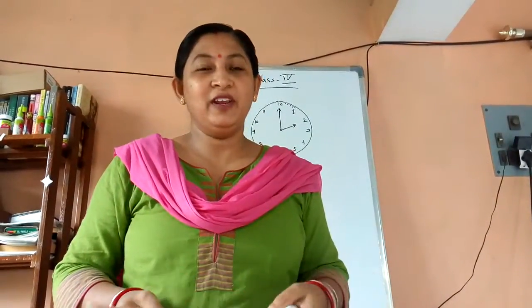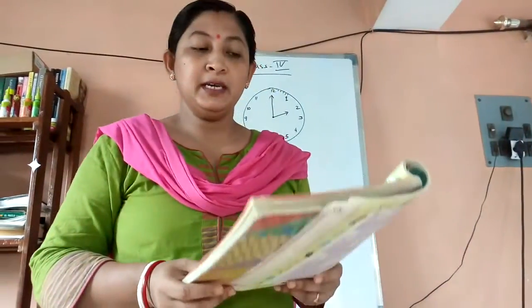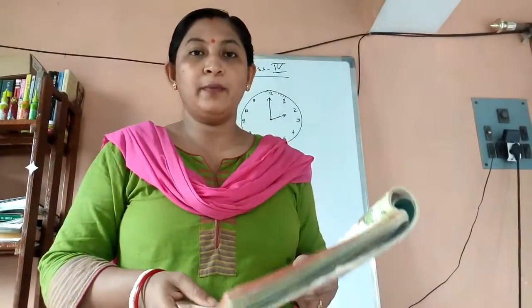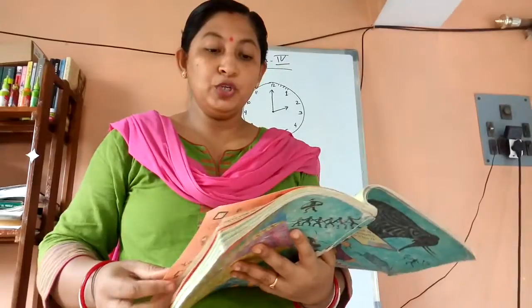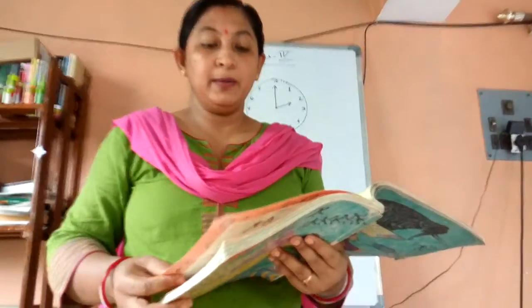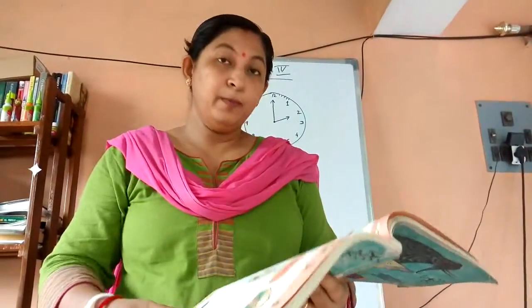Good morning students, welcome to our e-learning class. In the previous class we were discussing chapter number four, 'Tick Tick Tick', which was about time. Page number 35 — we have already discussed that Pamposh and Sazhya were finding out what time is required for them to come to school. Now on page 36...